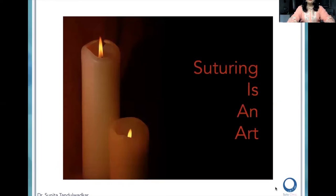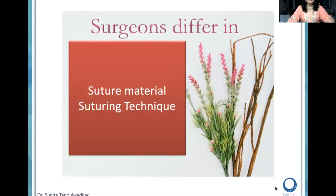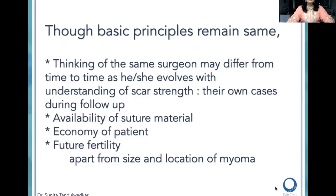We all know, friends, endosuturing is an art. In suturing, what I'm supposed to cover — where the surgeon differs — is the use of suture material and the suturing technique. I will try to cover this in about 18 minutes, though the basic principle of any surgery remains the same. A surgeon's thinking may differ over time as he or she evolves with the understanding of their own cases, the strength of the scar, how they follow up their patients, or someone else's patient. We always keep on learning.